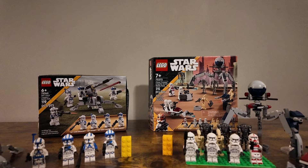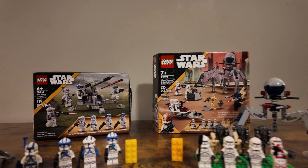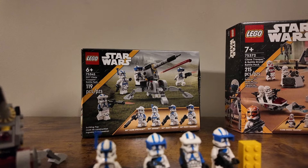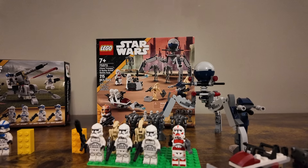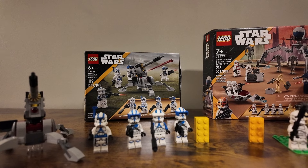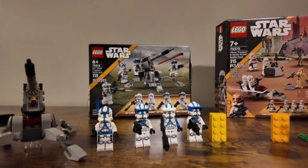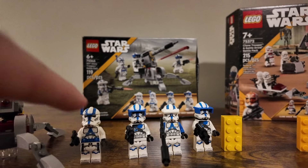Over here we've got the Clone Trooper and Battle Droid Battle Pack, set number 75372 with 215 pieces. You can see the number of minifigures and a few extra builds, including the spider droid and some other droids. The builds are kind of okay, but that's the thing to talk about when looking at these battle packs. The one on the left goes for about $20 US, and the one on the right goes for about $30.